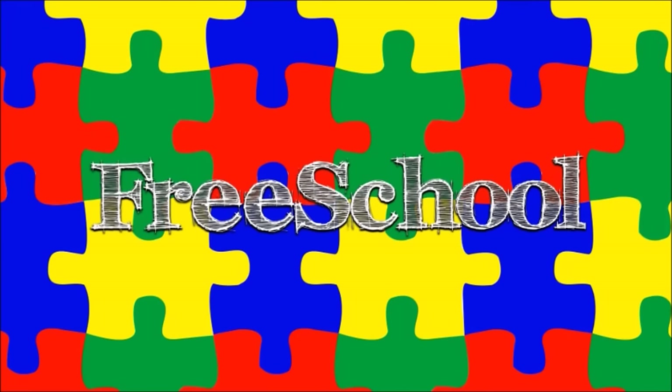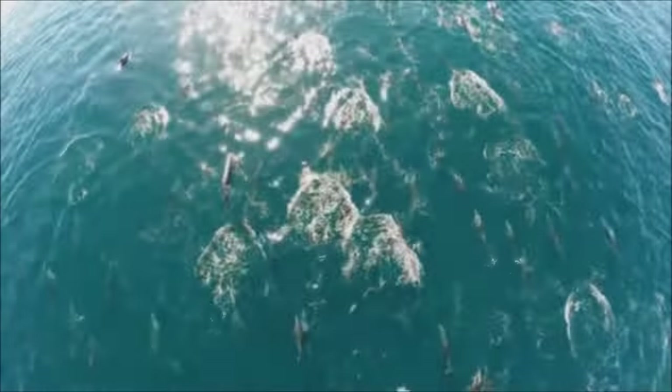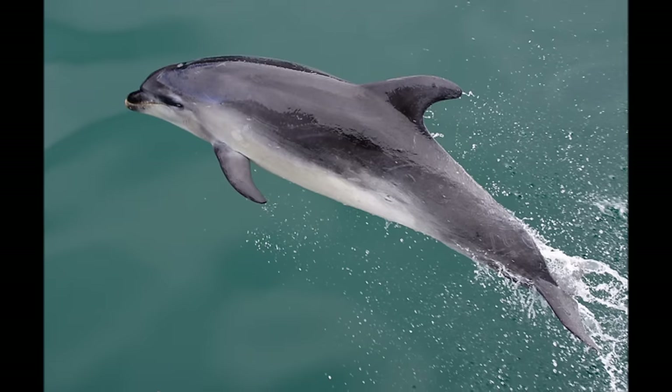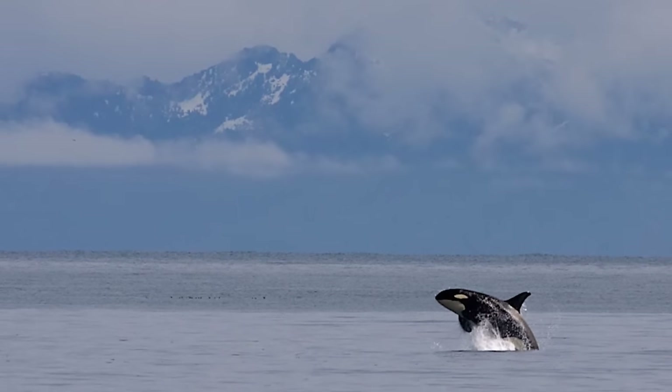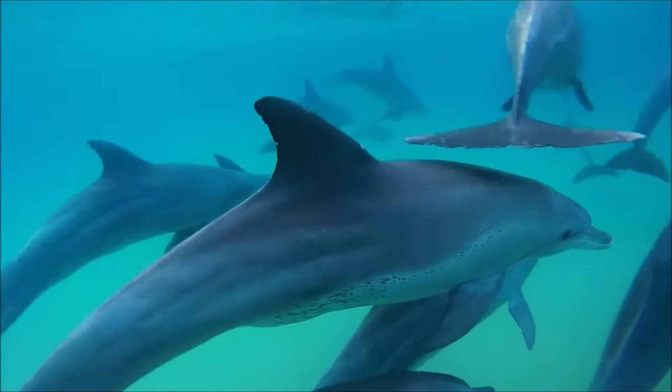You're watching FreeSchool! Let's learn about dolphins. There are more than 40 species of dolphins on Earth. Some are small, and some are big. Most live in the ocean, but some live in rivers. The most famous kind of dolphin is the bottlenose dolphin, and that is the kind of dolphin we are going to talk about today.